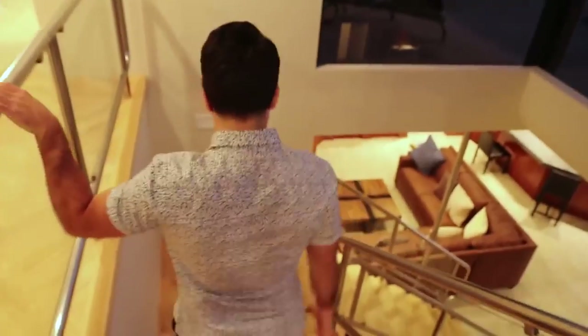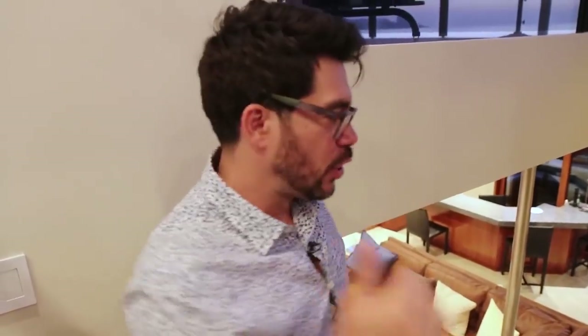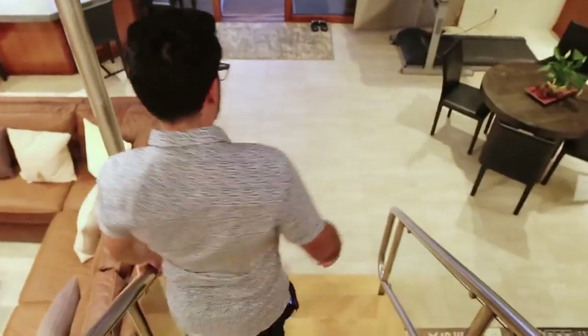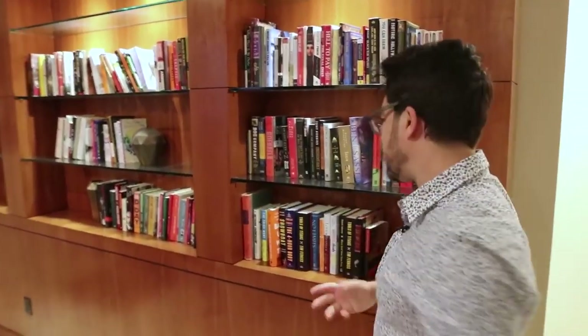Step number four — let me show you downstairs. Click the button below and go watch the full presentation. I'm just giving you a quick tour; you need the full presentation. It's absolutely free on my website. I've got my books here — these books are selling, making $700,000 a month. Thank you, books. Simple household items.